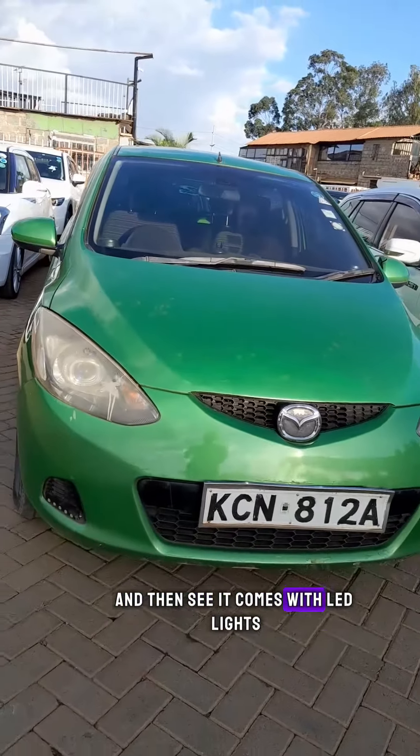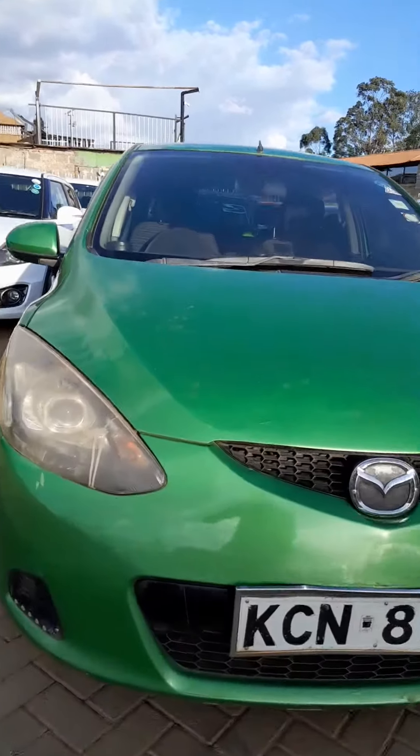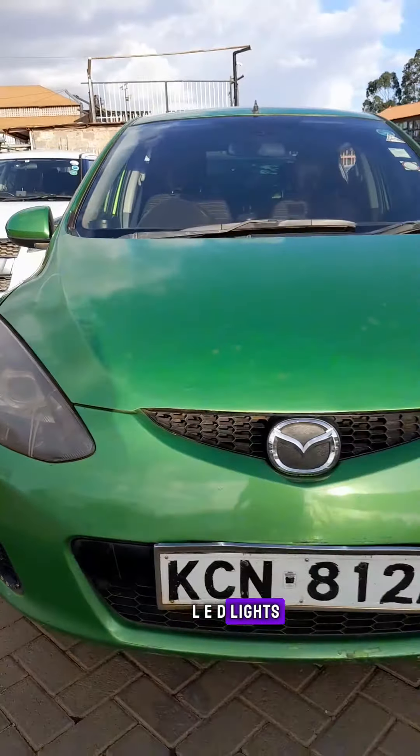It comes with LED lights, and it even comes with a docking car setup. So inbox me, call me, text me to organize to go view it. This is proof that I do bring you affordable vehicles — inbox me.